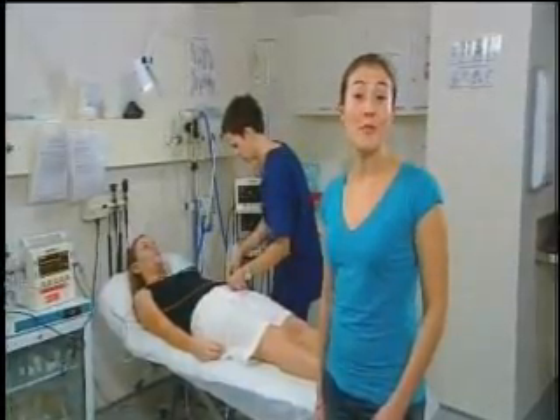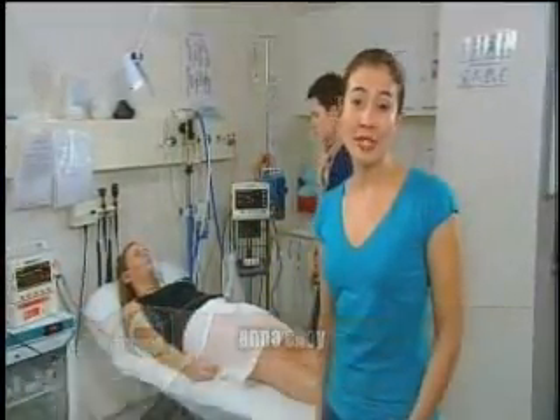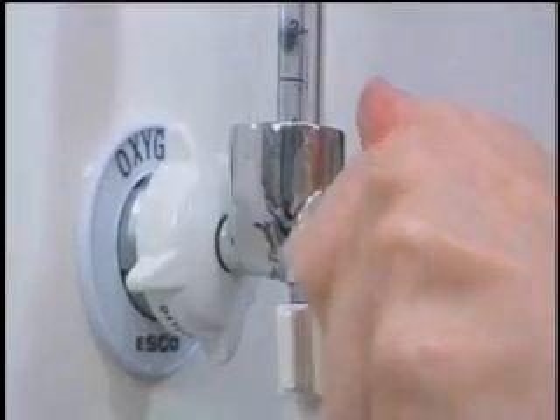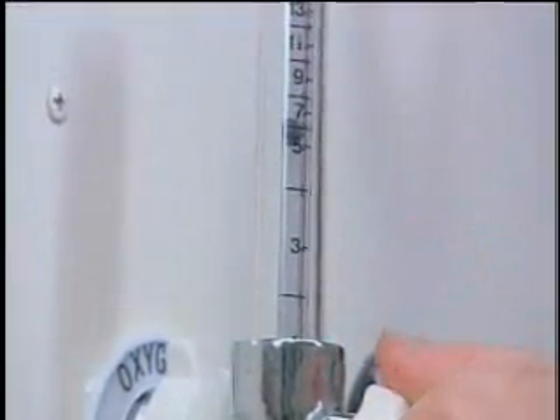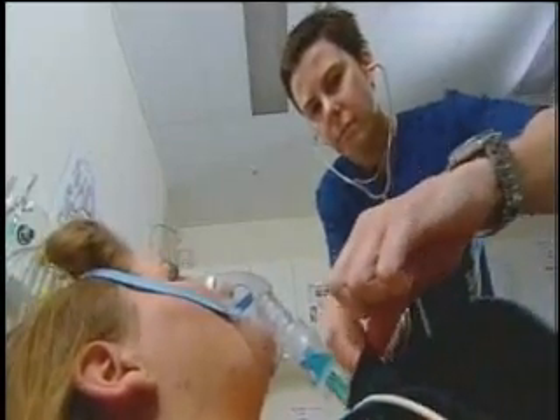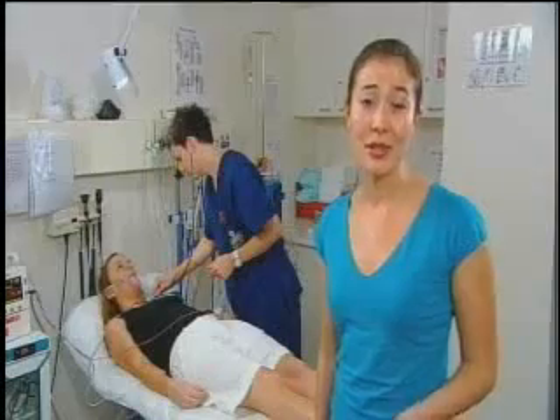Nurses are responsible for multiple patients at any one time. It's time consuming and takes enormous amounts of manpower. Patients are hooked up to a number of machines, each playing an integral role in monitoring their condition. The nursing shortage has meant that patients are only attended to every two to six hours. And so the question arises, if something happens, who will hear?